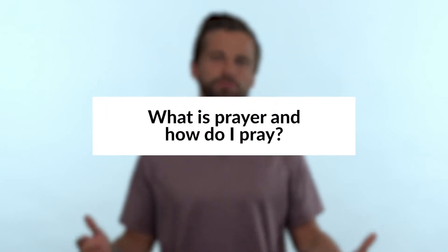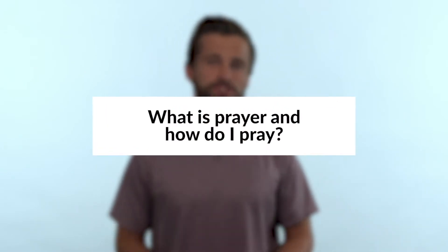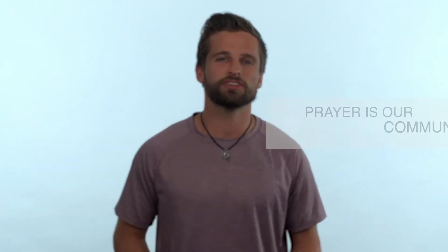Hey guys, today we're going to answer the question: what is prayer and how do I pray? Prayer is something that gets brought up a lot in our world. You might hear it in times of need or an emergency, or when maybe a family member is sick — people are going to say 'I'll pray for you' or 'how can I be praying for you?' People in today's world use those phrases so casually that we don't even stop to consider what prayer is and how we should do it.